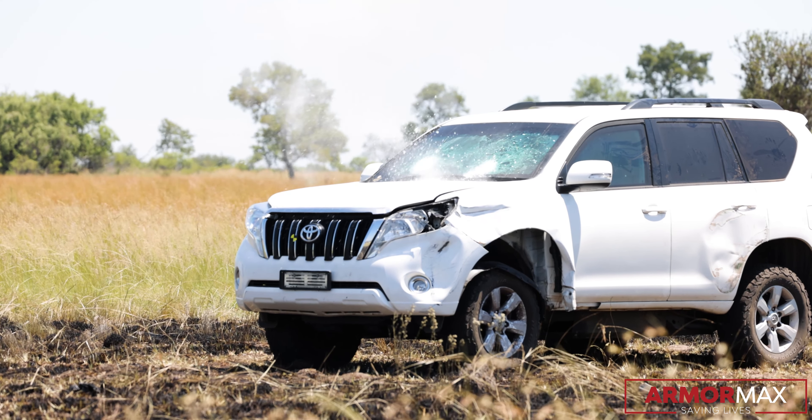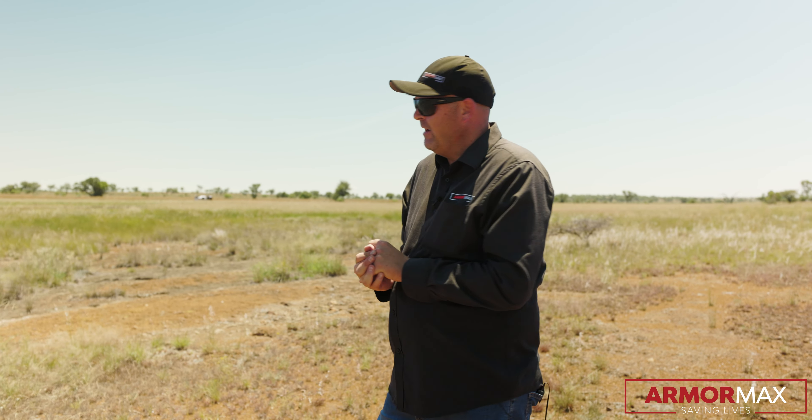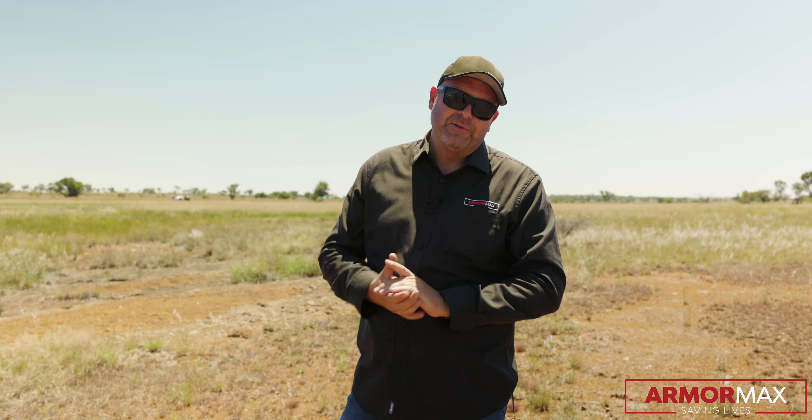Our trusty friends are not satisfied and they want to put holes in things, so we're going to shoot from a side angle down 90 degrees into the side windows with armour-piercing rounds. Let's see what happens.